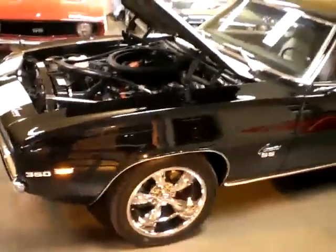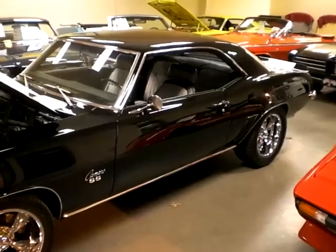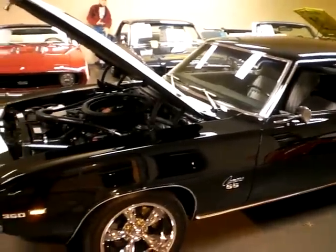We are proud to present this beautiful '69 Camaro RS/SS here at Clemmings Ultimate Garage. Our phone number is 301-816-1000.